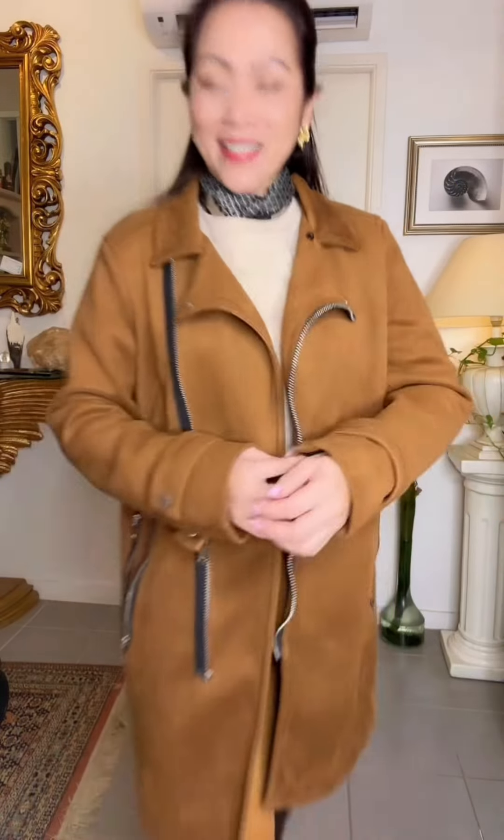It's lovely. I like this part here as well. Let me just open it like this. So this is our outfit of the day!